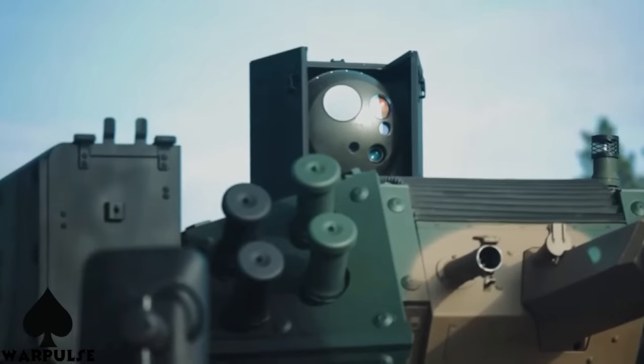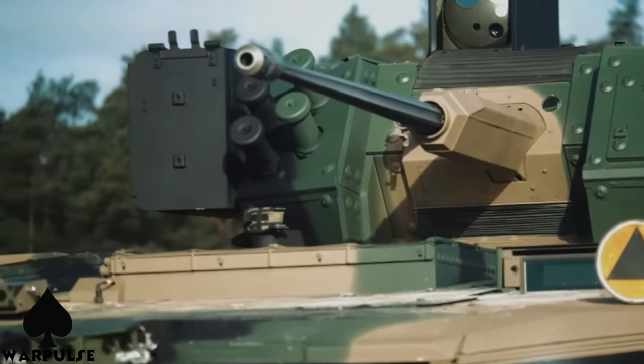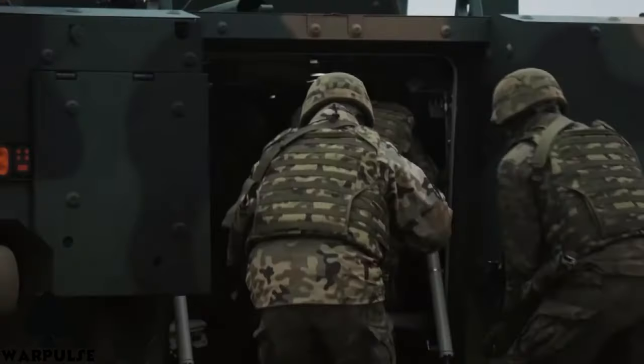What sets the Borsik apart is its incorporation of artificial intelligence, enabling enhanced situational awareness and decision-making capabilities. This, coupled with its robust communication systems, ensures seamless coordination with other units on the battlefield.